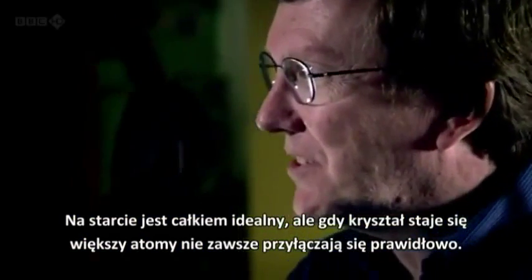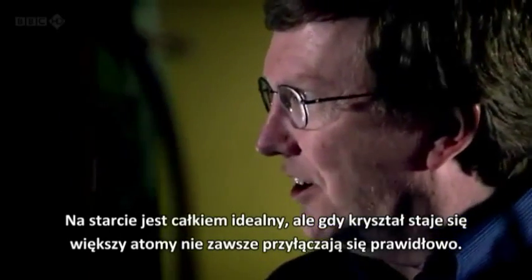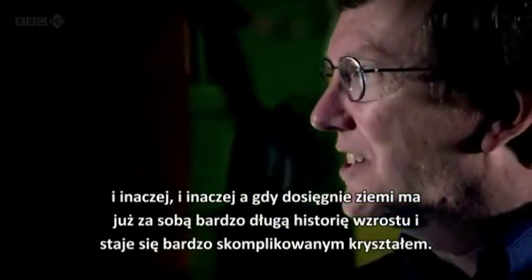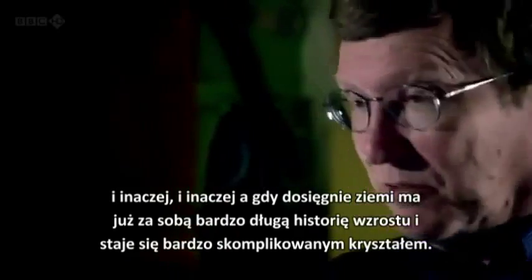At the molecular scale it's quite perfect. But as the crystal gets bigger, the atoms don't hook on always exactly the right way. So when it grows, how it grows depends on the environment — the temperature and the humidity. It starts growing one way, then moves to a different spot in the cloud and grows a different way, and then a different way again. So by the time the crystal hits the ground, it's had a very complex growth history, and ends up as a very complex crystal.